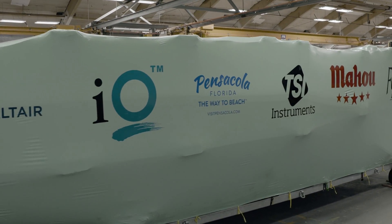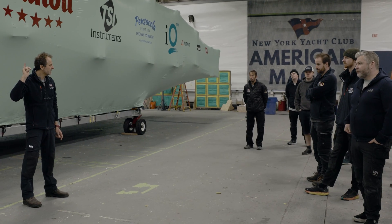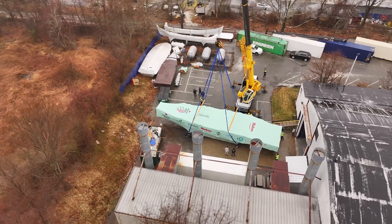Boat 3 was really conceived by the American Magic design team led by Britt Ward and Pete Melvin as the principal hull designers. It has over 70,000 man-hours at the hands of Brandon and the build team in Portsmouth, Rhode Island. It's unbelievable to see what has been created at the hands of the American Magic team. It's pretty impressive.